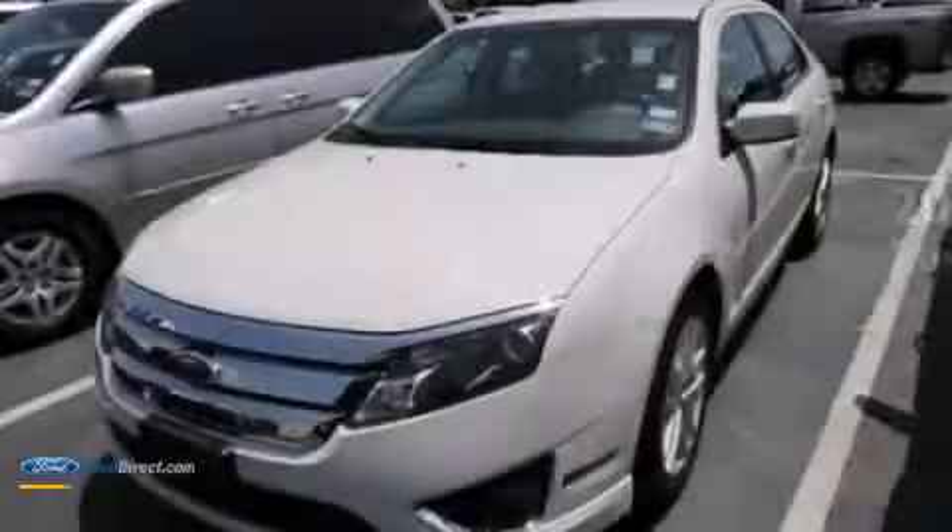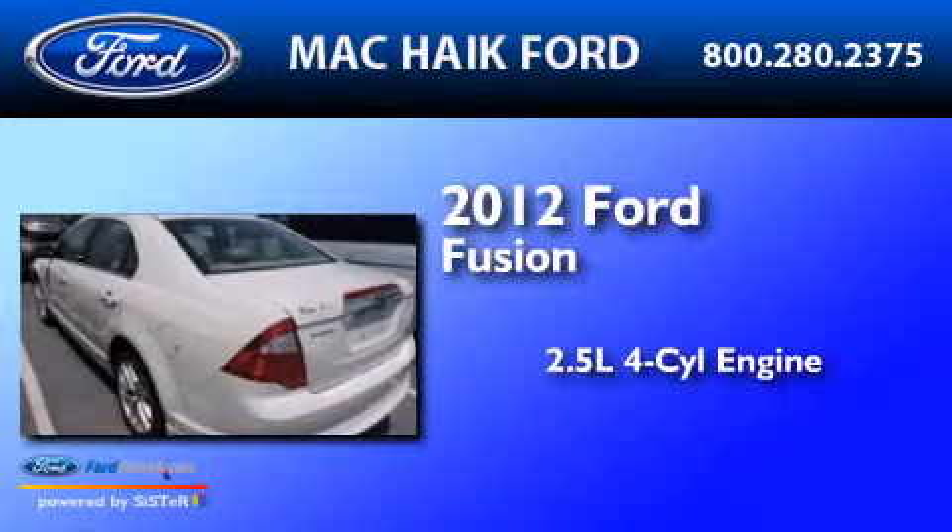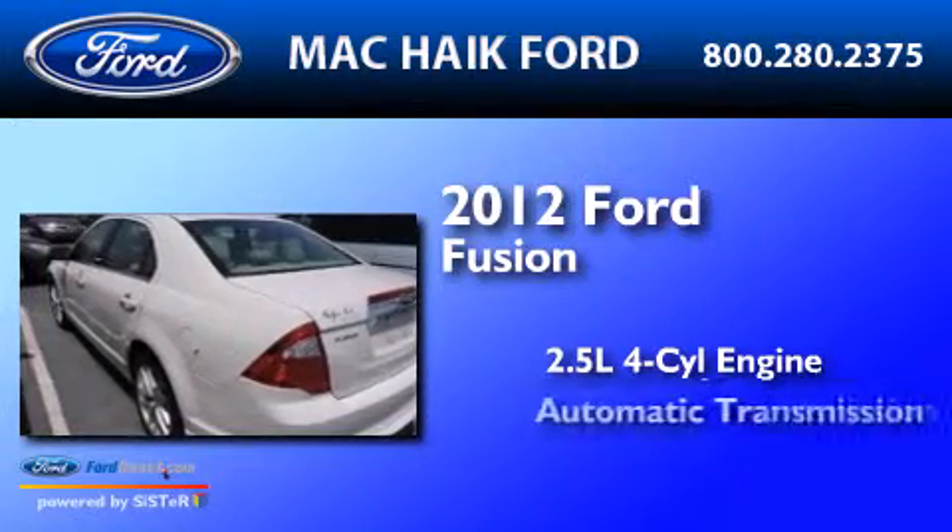This is a 2012 Ford Fusion. It features a 2.5-liter 4-cylinder engine and an automatic transmission.